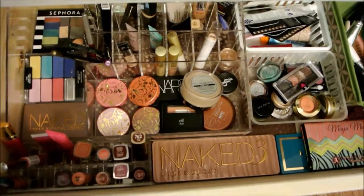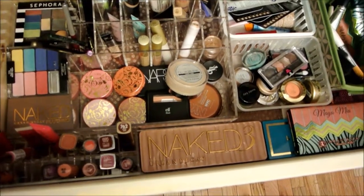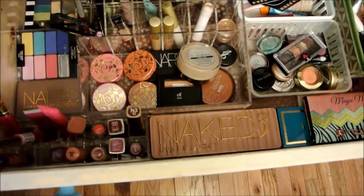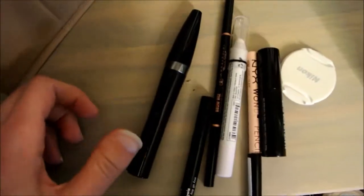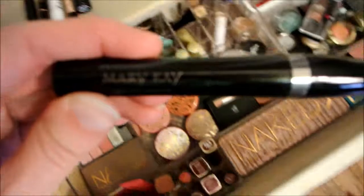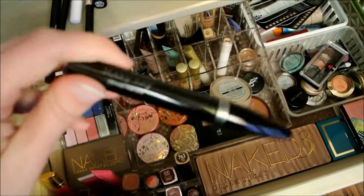If you want to see any of these products in use, I do kind of makeup of the day on my Instagram and on my blog, so all that will be down below. To start off, I have these things right here — these are my essential current mascaras, which if you watched my makeup stash video or my makeup collection video, which I'll link down below, I talked about these.